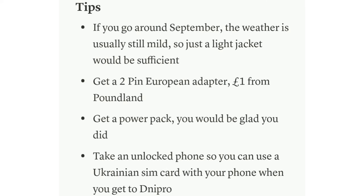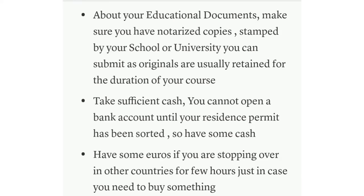You will need a two-pin European adapter — this will allow you to use all your mobile devices from the UK in Dnipro. You can get one for as cheap as £1 from Poundland. Also get a power bank, because you'll be using a lot of Google apps, translators, and Google Maps, so your battery might run out quickly. Take an unlocked phone so you can use your Ukrainian SIM card as soon as you get to Kyiv.